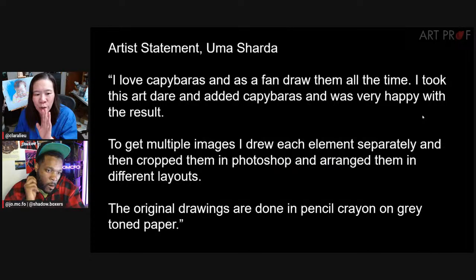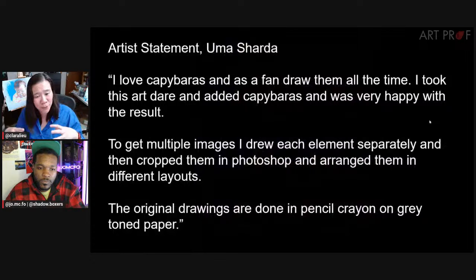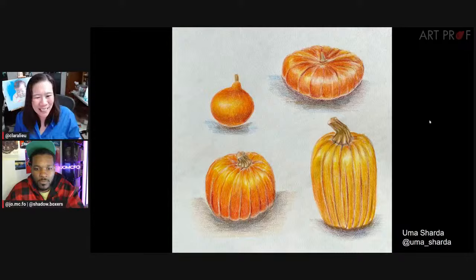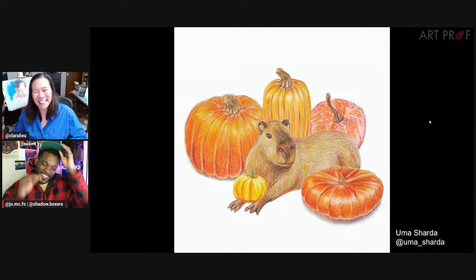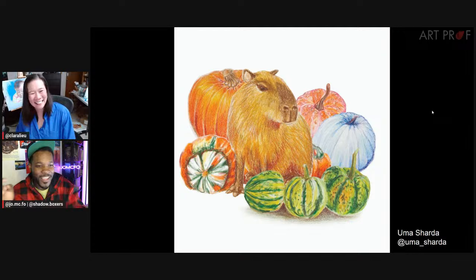The next artist is Uma Sharda. Uma had a really cool process — Uma says they love capybaras and draw them all the time. So Uma took multiple capybara colored pencil drawings in different poses, cropped out the various elements in Photoshop, and then arranged them into different layouts. These are the individual elements — all the capybaras, a couple of gourds, a blue pumpkin, more gourds, more pumpkins. And then, oh my gosh, isn't that amazing? It's like going through a whole photo shoot of little individual things and then seeing the big picture.